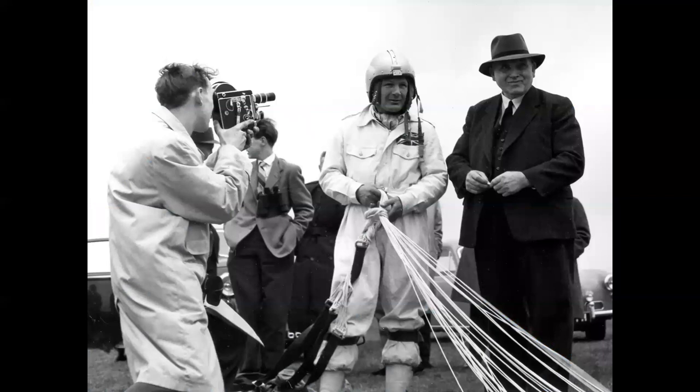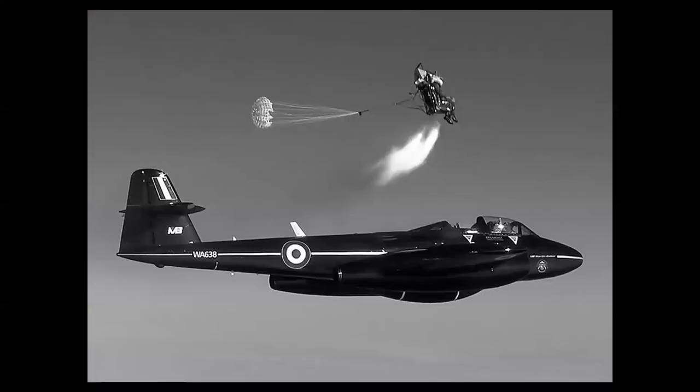That story evolved in Great Britain after the war. The gentleman on the right wearing the hat is Sir James Martin — the Martin of Martin Baker. Valentine Baker was a British pilot lost in an accident, and James Martin made it his pledge to dedicate his career and his company to saving pilots' lives. Martin Baker seats are unlike any other; they pioneered ejection seat technology and are still in use today all over the world.